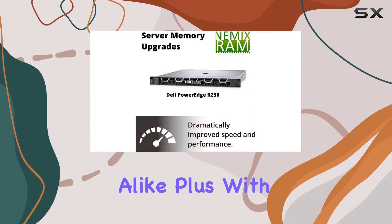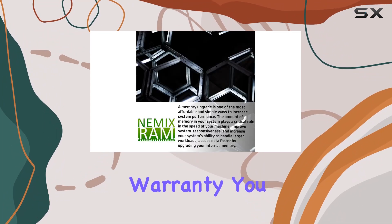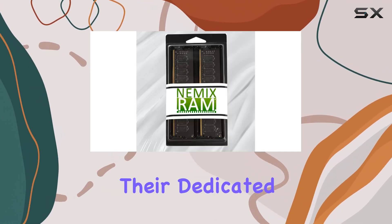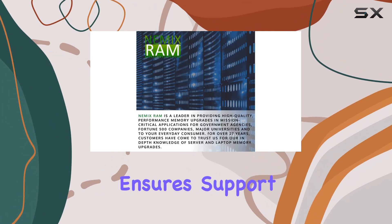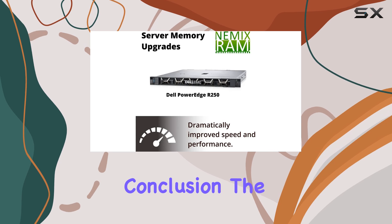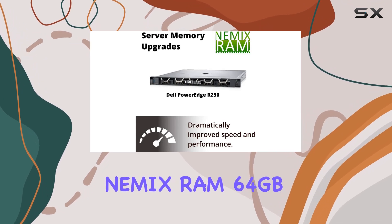Installation is a breeze, making it suitable for both IT professionals and enthusiasts alike. Plus, with NEMIX RAM's lifetime replacement warranty, you can trust in the quality and longevity of your investment. Their dedicated customer service ensures support at every step, from pre-purchase inquiries to post-installation assistance.